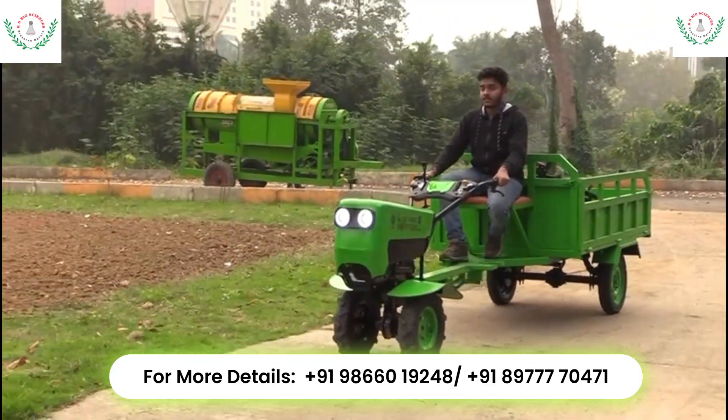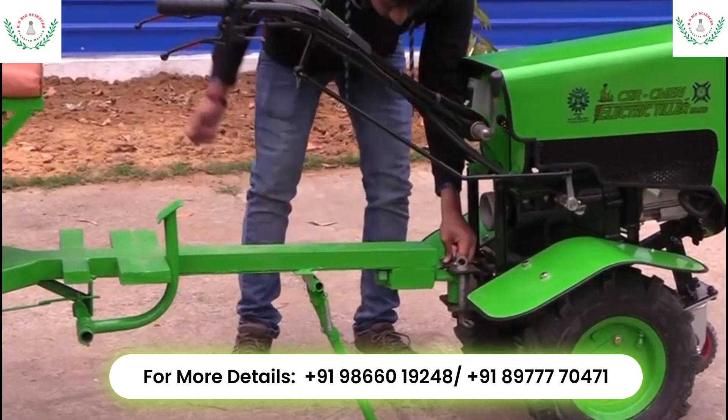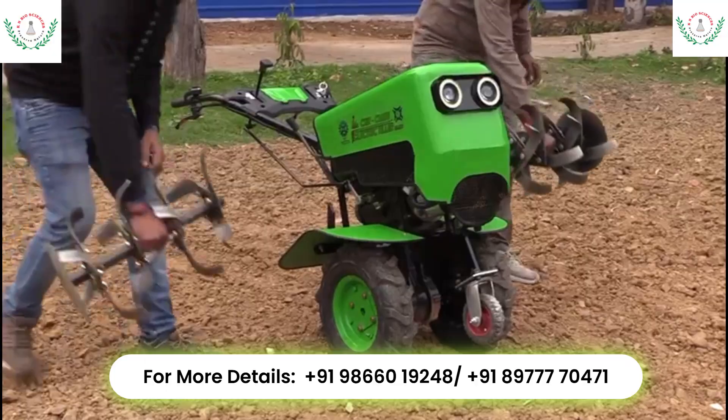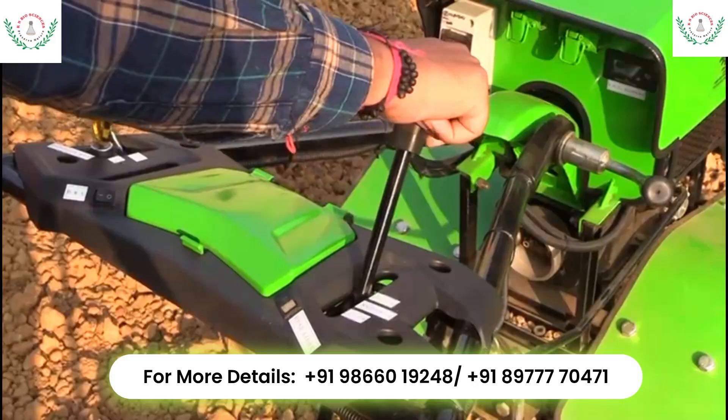The novel compact design helps the farmer to comfortably carry all the required farming implements and operate in the field without additional manpower. After reaching the farm, the user can easily disengage the trolley and attach any desired implement as per the agricultural activity.